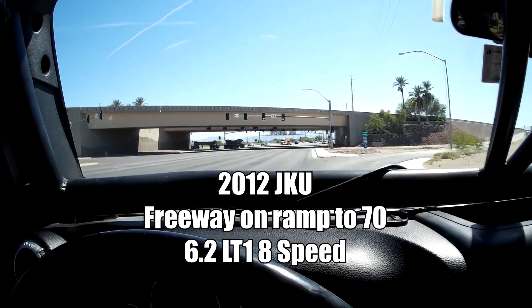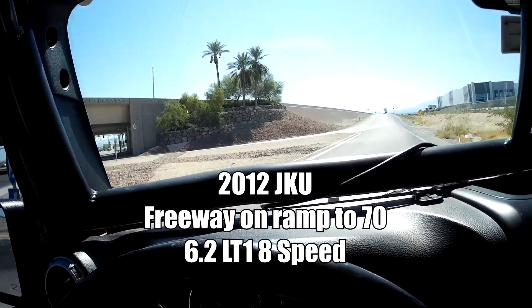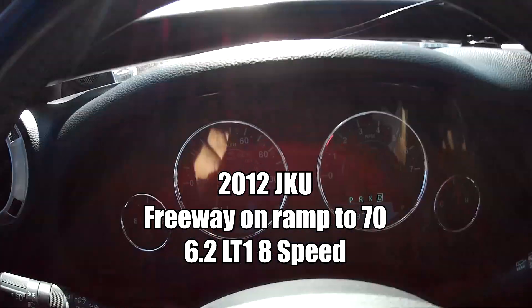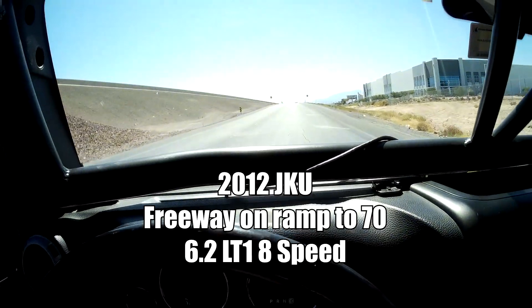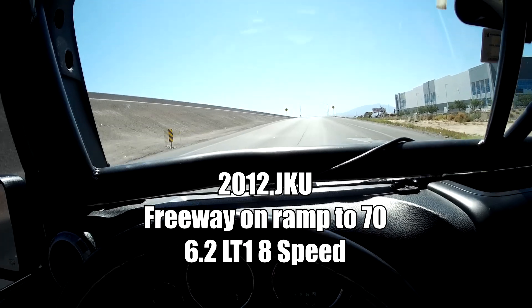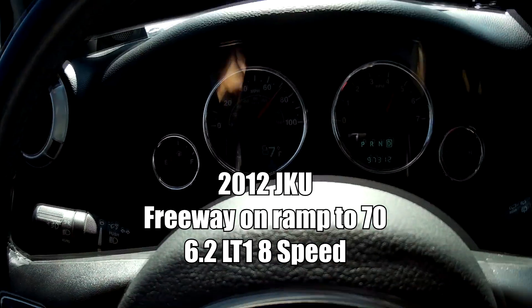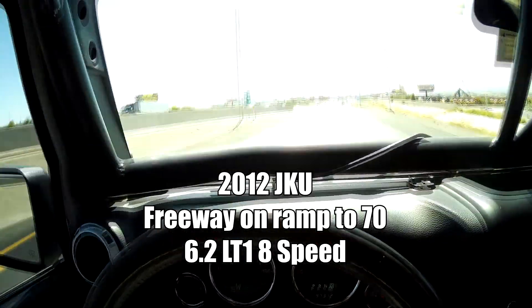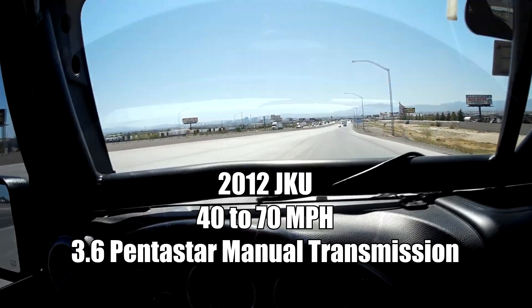Alright guys, let's do a freeway on-ramp test. This is your typical on-ramp. Here we go. The LT really hits hard — it lifts the front of the JK up. So that was seventy, going uphill on a full on-ramp. That's pretty quick.